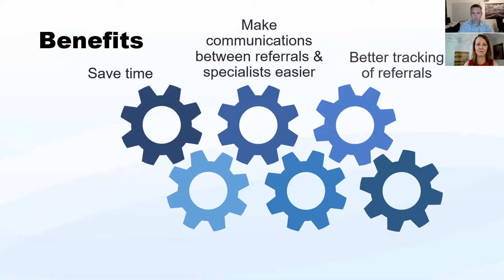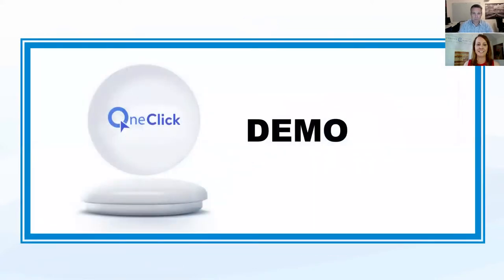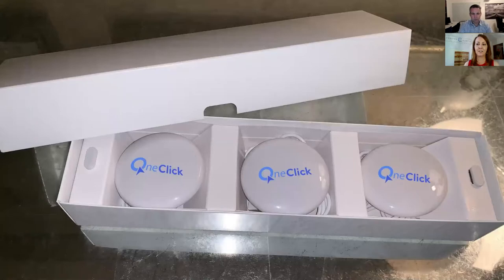It saves a lot of time, makes communication easier, provides better tracking of referrals from a compliance perspective, and reduces the patient's need to complete redundant forms. When patients get to the specialist, they don't typically have to fill out the same forms they just filled out at the general dentist — leading to happier patients and a more positive experience. We go through an exhaustive process — we're actually going through our annual HIPAA audit right now. It's a painful process but something we do to protect the privacy of our customers.